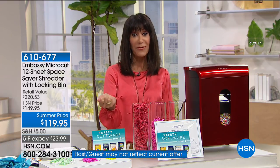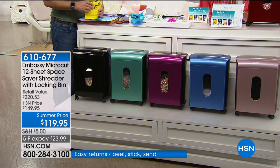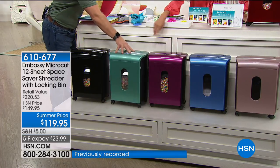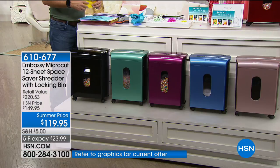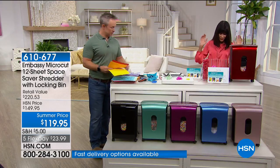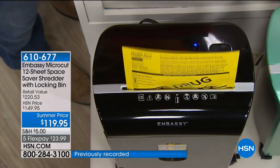Five flex pay payments are available for this one. Great colors — you're not finding this at your basic big box store. We have it in black, mint, a delicious merlot, Niagara blue, and rose. Keep in mind you're not just getting the shredder but also bundled goodies: safety software, a lubricant sheet, and a liner.